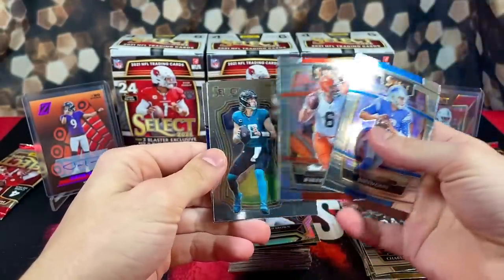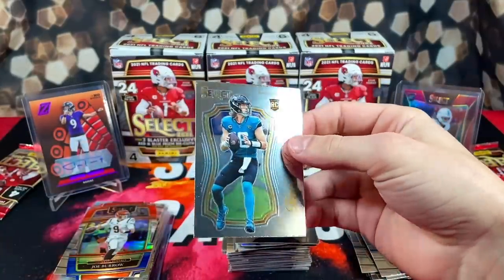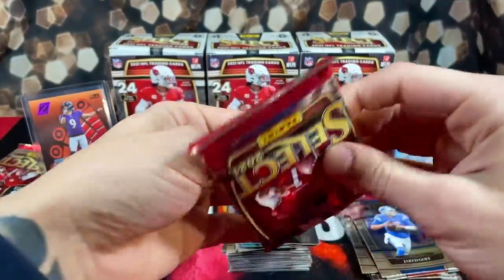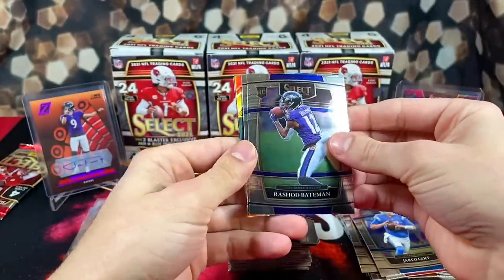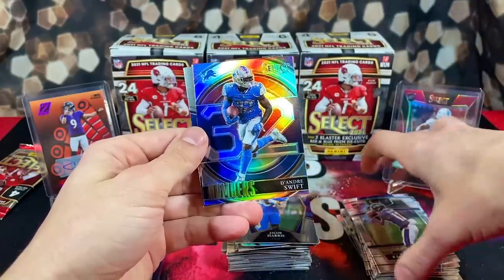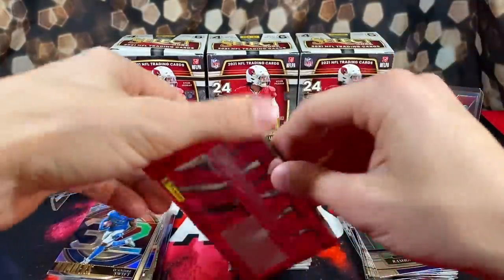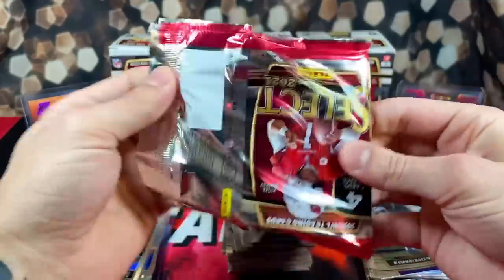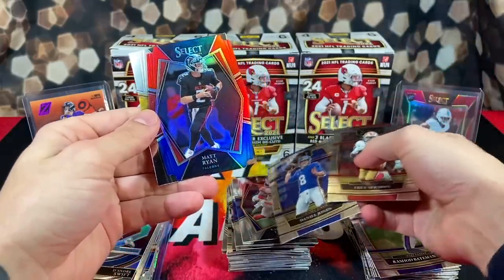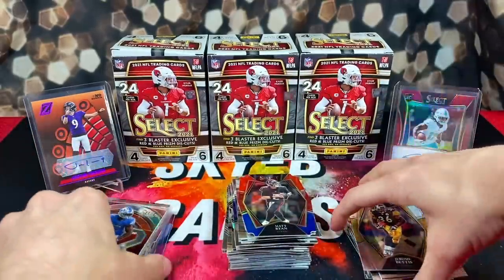Next pack: Jared Goff, Baker, T-Law on the certified, and Jacob Harris — wish this was the silver because I love these certifieds, they have such a clean base look to them. Our last two packs: Rashad Bateman, Jared Goff silver for the Lions, DeAndre Swift on the numbers insert, and Kadarius Toney rookie. Last pack to close it out: Trey Sermon, Daniel Jones, Matt Ryan for our last die cut, and Jerome Bettis for the final card of the video.